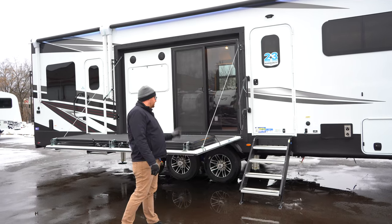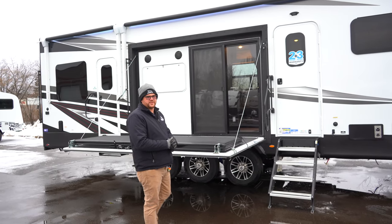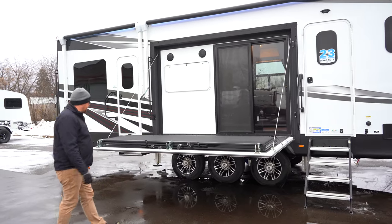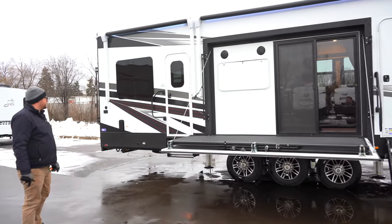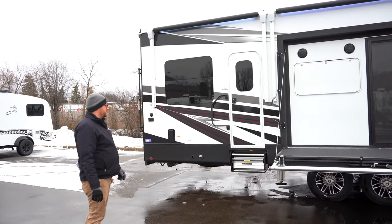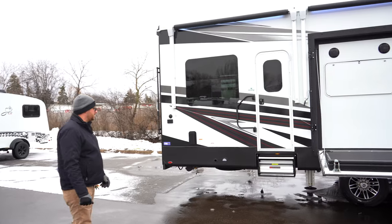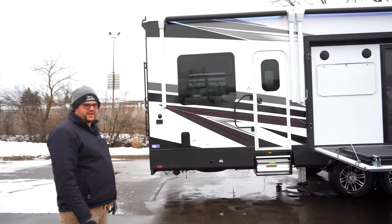This particular model is equipped with the climate shield and extreme weather package. The 4113 has the side deck and the rear patio ramp for the garage, and you have outdoor entertainment here with speakers. It's a really cool toy hauler — you get everything unloaded and you've got a nice big area to entertain with.